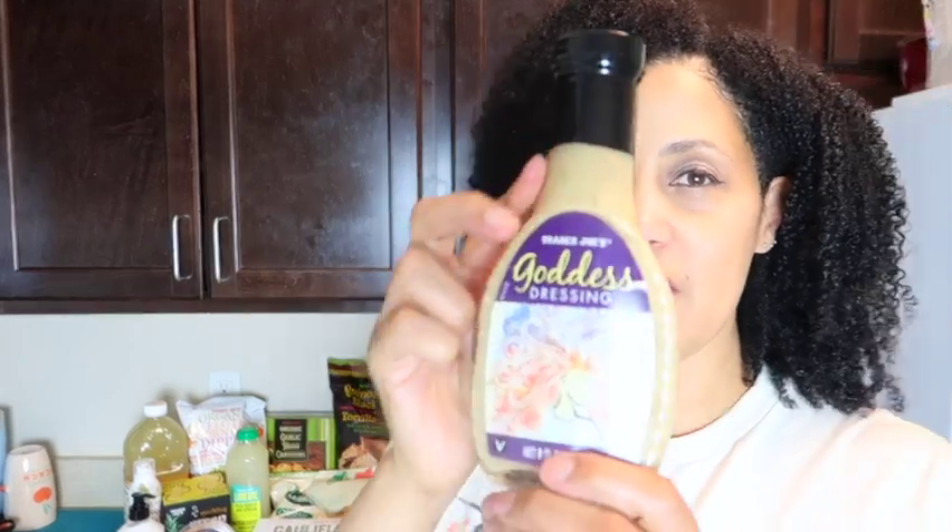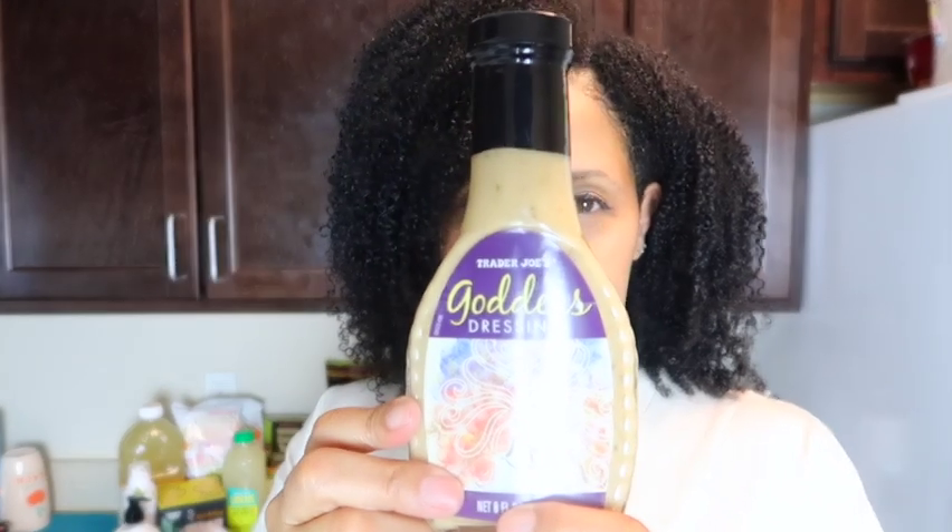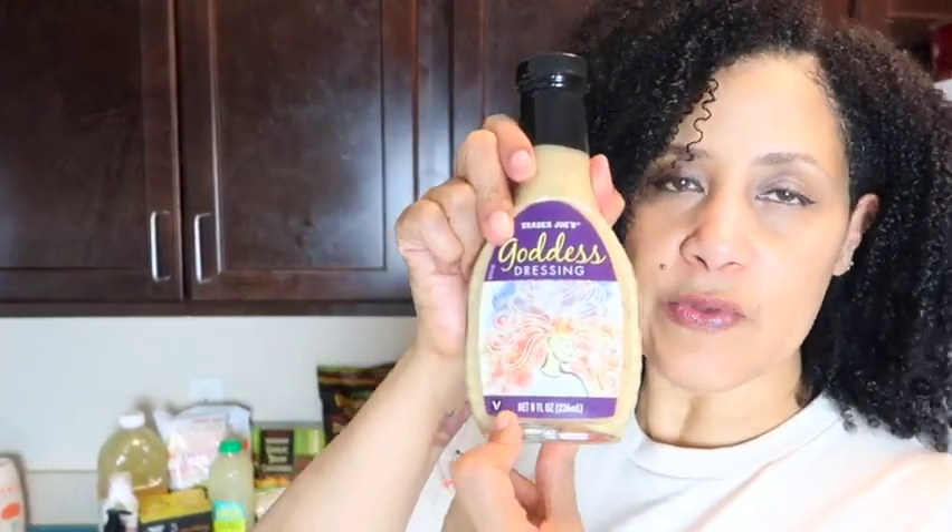The next thing I got — and I buy this regularly — is the goddess dressing. This dressing is delicious and I have bought it many different times. It has a V, so it's vegan. It's really thick and a really good dressing.